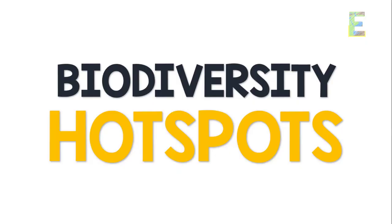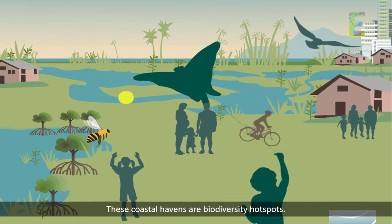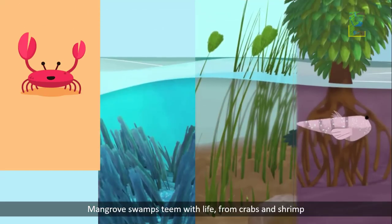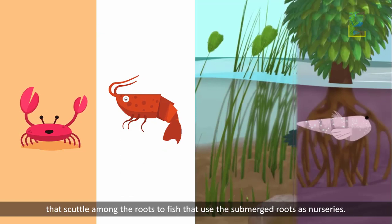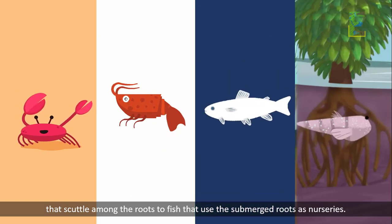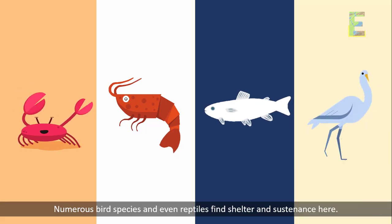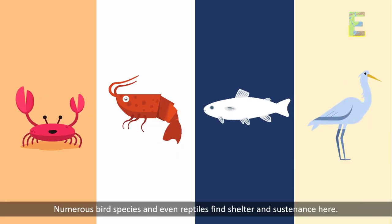Biodiversity Hotspots. These coastal havens are biodiversity hotspots. Mangrove swamps teem with life, from crabs and shrimp that scuttle among the roots to fish that use the submerged roots as nurseries. Numerous bird species and even reptiles find shelter and sustenance here.